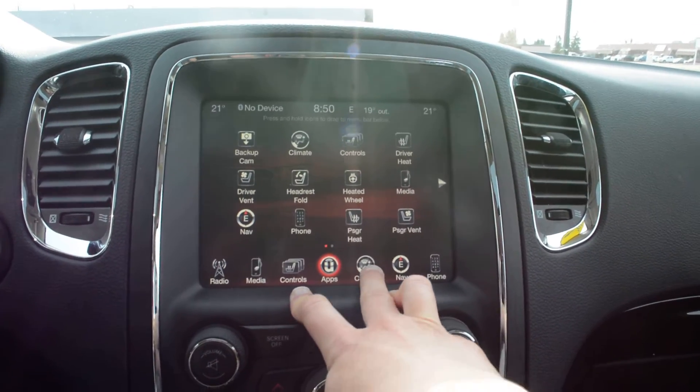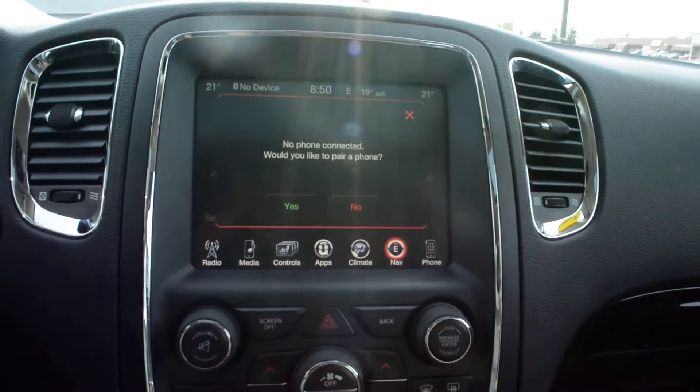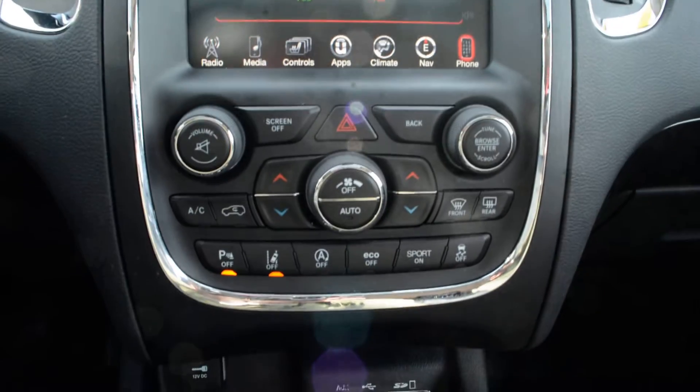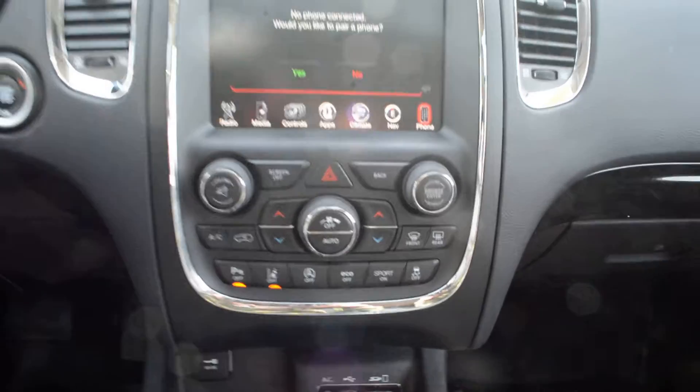You also have access to settings and apps through the touchscreen, along with your climate controls, navigation, and Bluetooth options. Just below that you have access to your basic audio and media controls as well as climate controls.